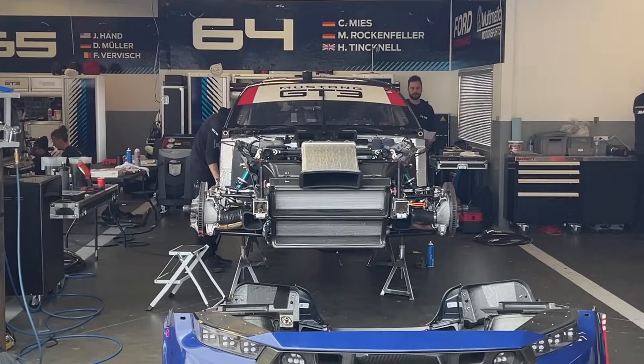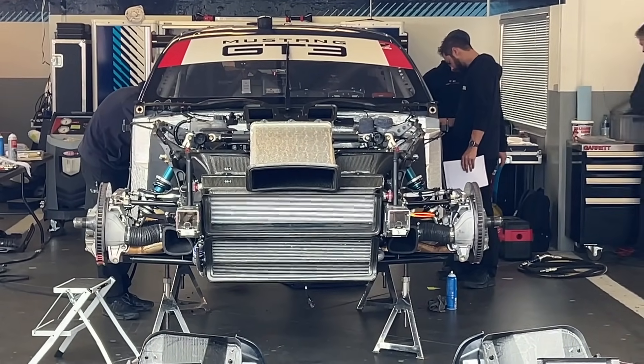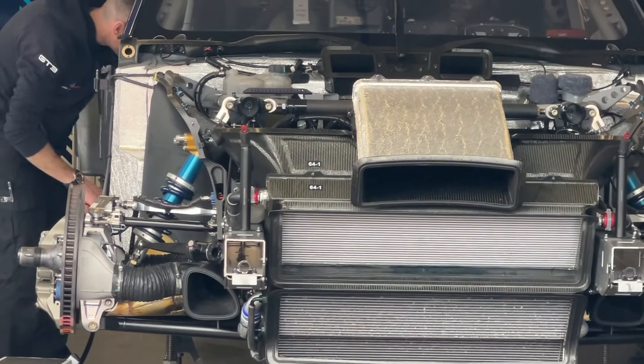Here we go with the front of the car fully assembled — it just looks mean, and that's what you want. You want a race car that looks fierce, and this certainly achieves that.